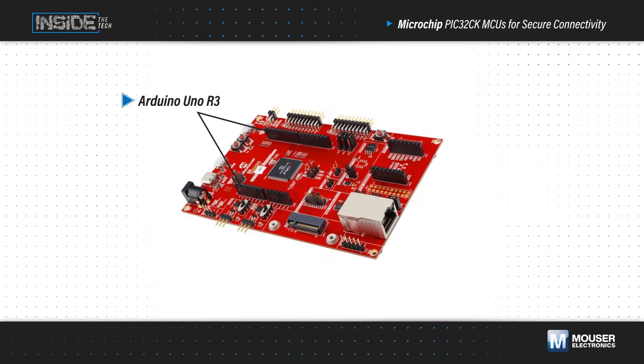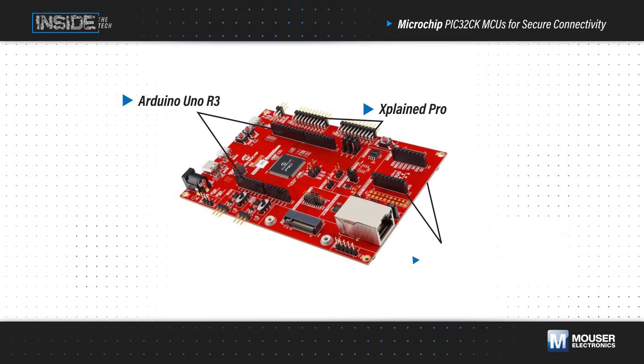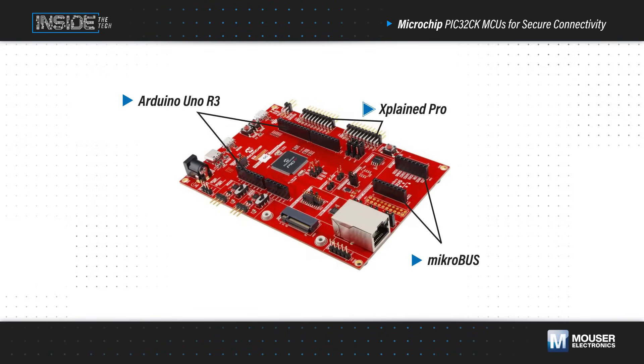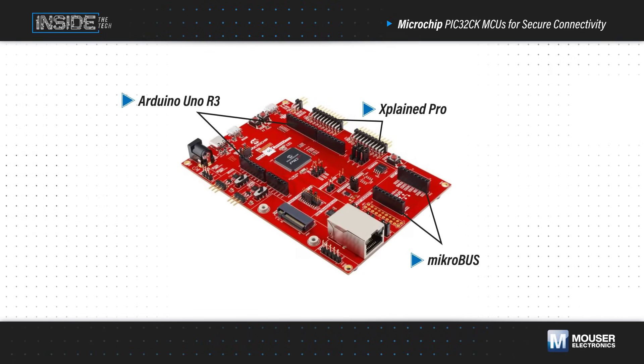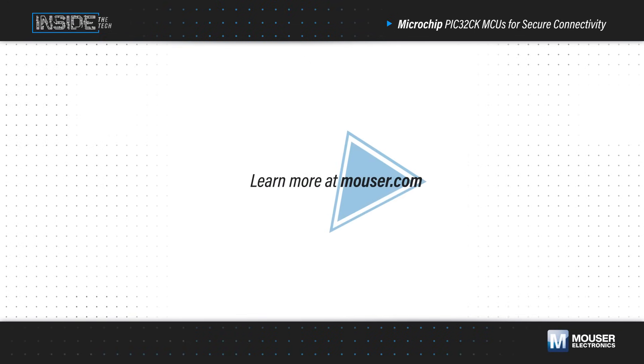Both MCUs are supported by corresponding Curiosity Ultra development boards. These hardware platforms enable quick prototyping, multiple hardware expansion interfaces, and support from Microchip software tools, including MPLAB Harmony V3 and Trust Platform Design Suite. Learn more at Mouser.com.